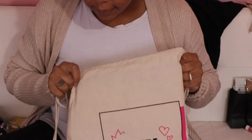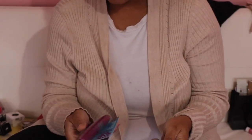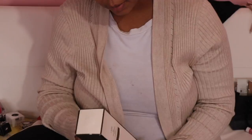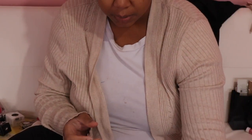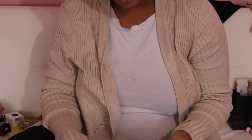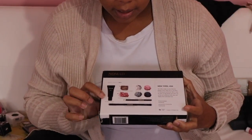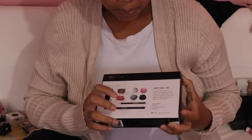Now we're moving on to the big bag. Maybelline Falsies mascaras - I'm putting these in the giveaway box because I have so many mascaras. Then we have that same dry texturizing spray but in a huge size - I'm just gonna put this in the giveaway box because I'm not gonna use it. Then we have the Nomad x New York City palette - this has an eye primer, shadows, bronzer, blush, a brush, and a lip pencil.